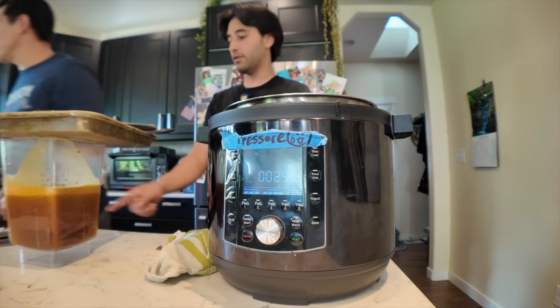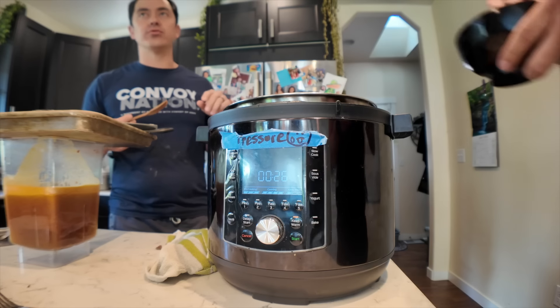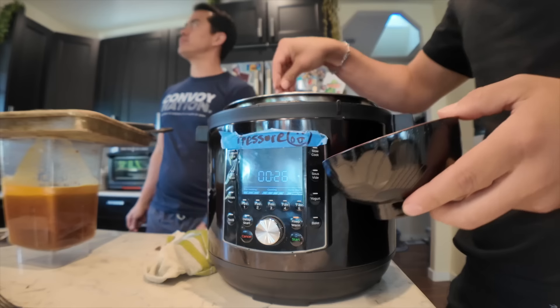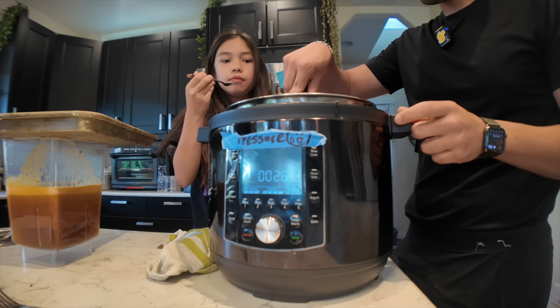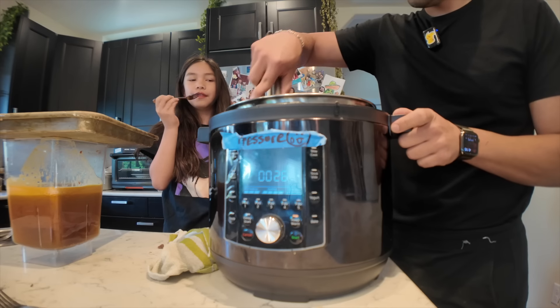You want to try it? See if it needs more salt or something. Definitely more salt. That's really good — it's really beautiful.